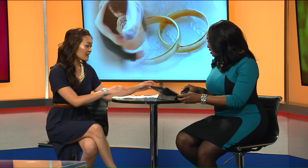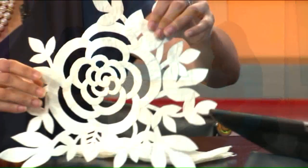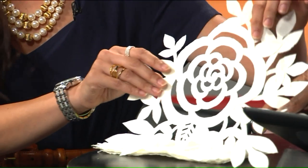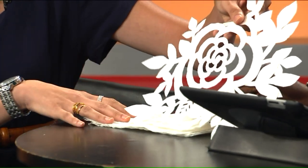You have some stuff to show us. Yeah, so this is just a sample — I don't have the dress with me because it's in New York. But this is just a sample. I did a bunch of roses and cut out leaves and everything. It's pretty sturdy feeling actually, with the glue and tape and everything.